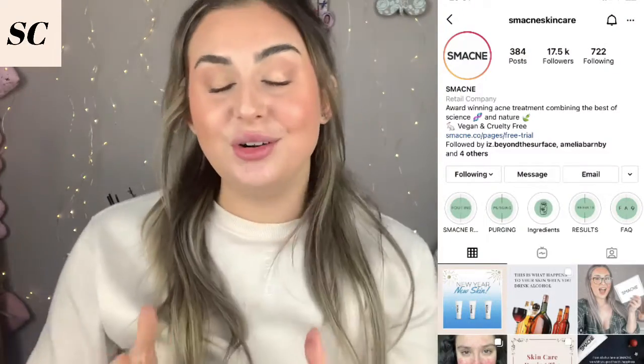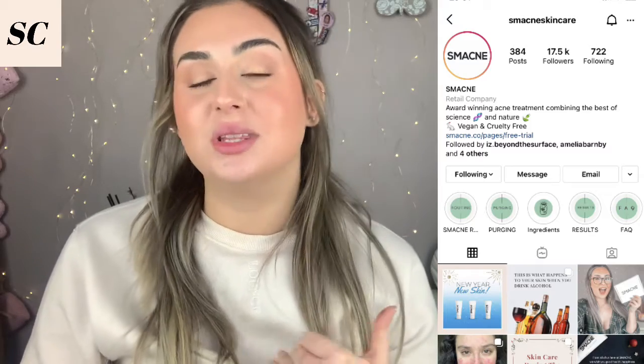Today's video is another one sponsored by the lovely Smacné. If you didn't already know, I'm in a long-term partnership with Smacné, which is a skincare brand that focuses mainly on acne-prone skin and all of the other things that come with acne such as scarring. Despite this video being sponsored, I've always had my own opinions and thoughts about Smacné, and I always speak from my own personal experiences.